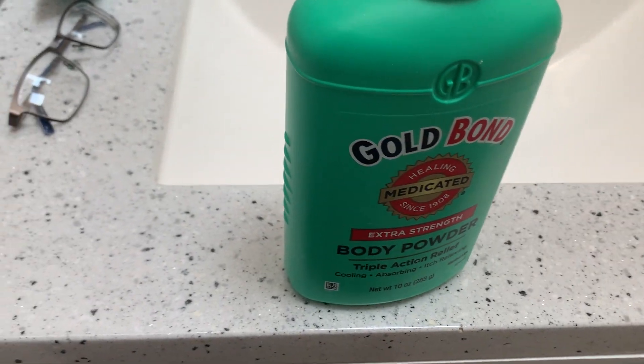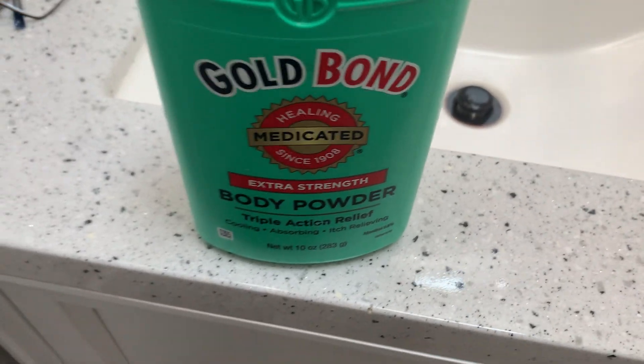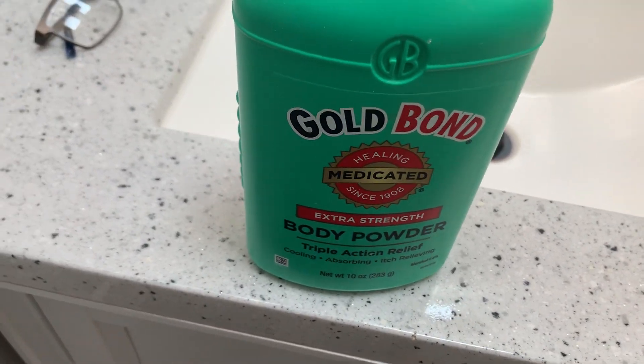This is pretty much a unisex product. My husband uses this a lot, especially in his socks because he's active at work.